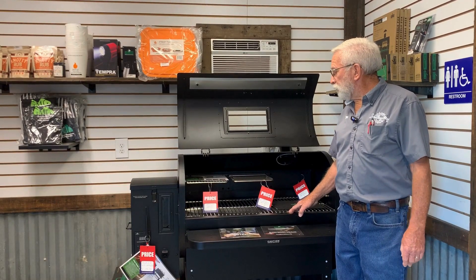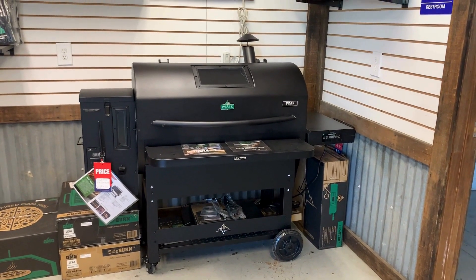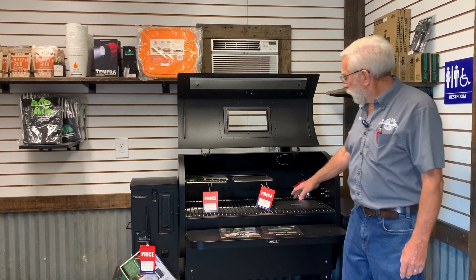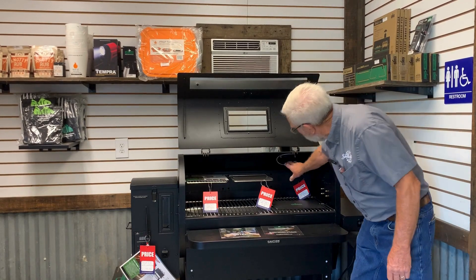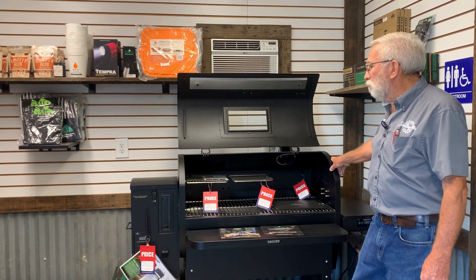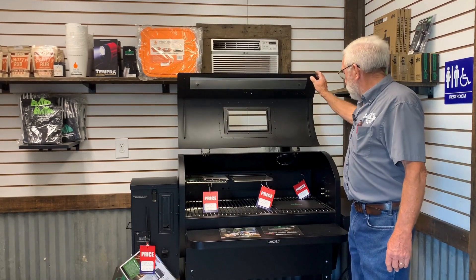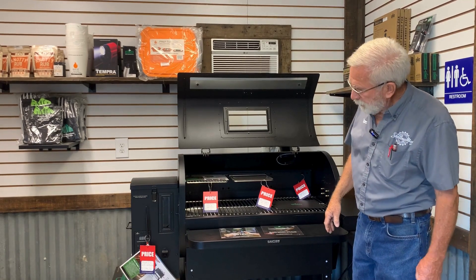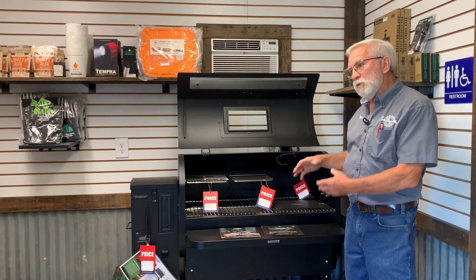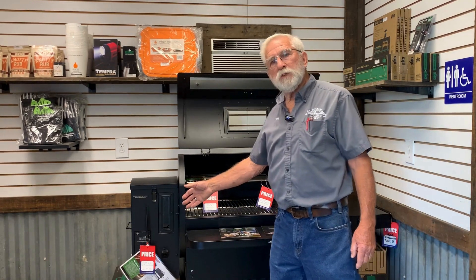Green Mountain's biggest grill is the one next to me here. It's the Peak, and it's the Prime 2.0, which has all the bells and whistles that the Ledge has. Here's a good example of the warming trays you can add on there — you have to put the bar in the back, which the warming tray is attached to. It has all the features that the Ledge does: the window on the pellet box, the window on the lid, storage down below, and a tray that collapses if you want it, room permitting. It also is Wi-Fi enabled.